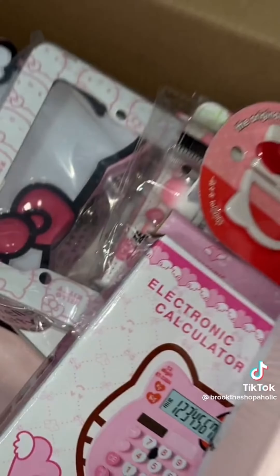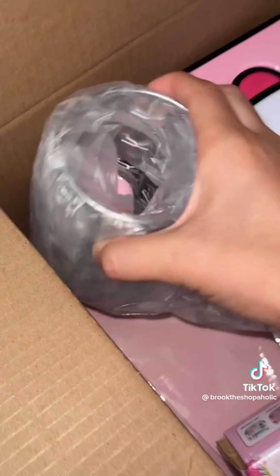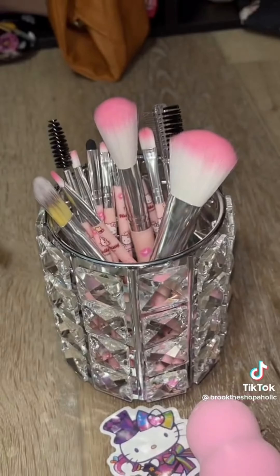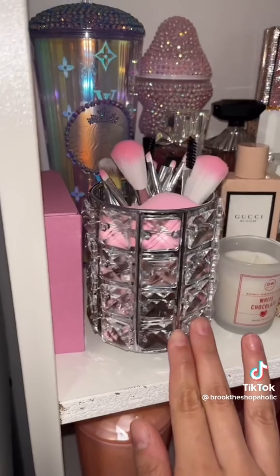Next up, we have Hello Kitty makeup brushes and this really beautiful makeup brush holder. Y'all know how much I love anything that glitters and sparkles. I thought this was the perfect duo. The brush holder also came with a pink makeup sponge, which I did not expect. How freaking cute does this look sitting on my shelf with all of my other sparkly things?